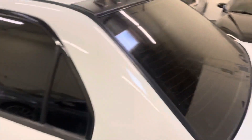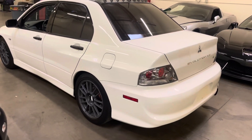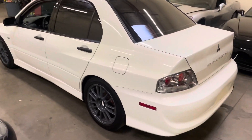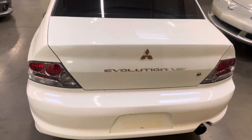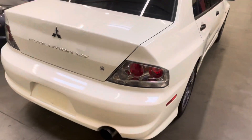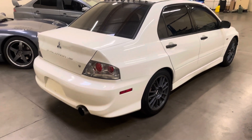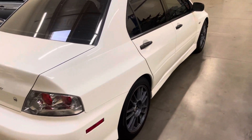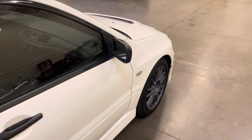This Evo has right around 131,000 miles, clean title, two-owner car. This one was shipped in out of North Carolina, traded into my friend's dealership for a GTR, and then they reached out and sold this Evo to me. Unfortunately when they tried to do the emissions, it had failed and required going to a waiver station out here in Arizona.